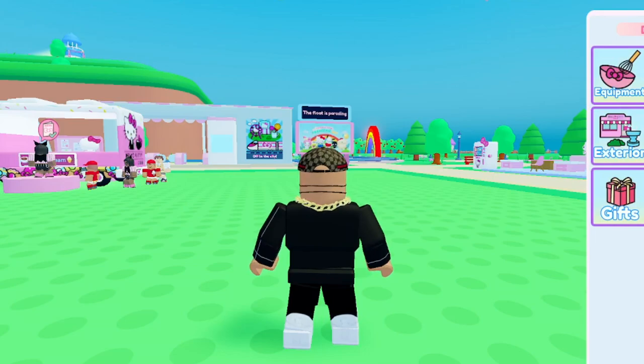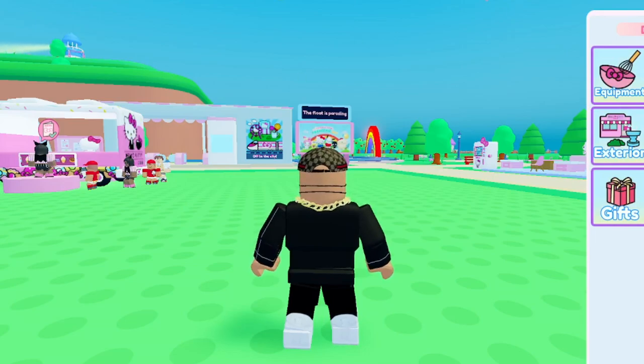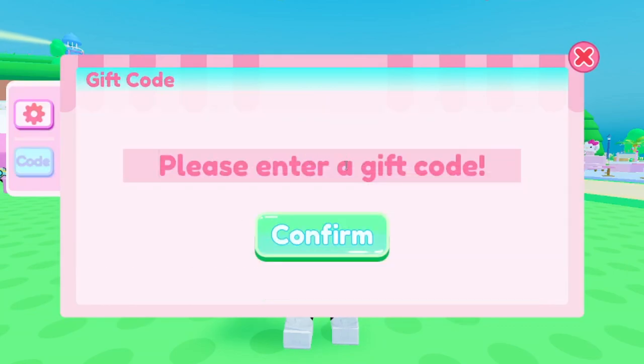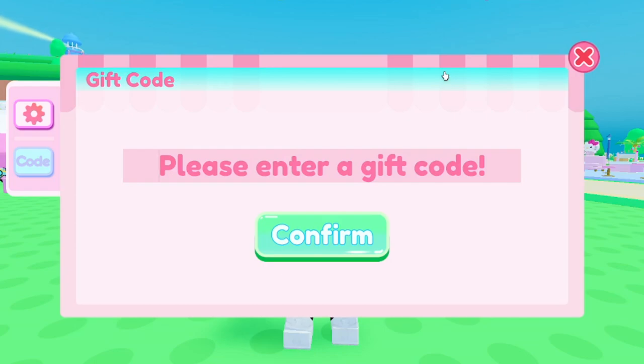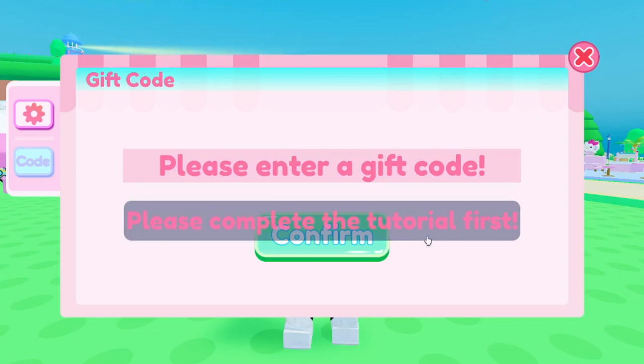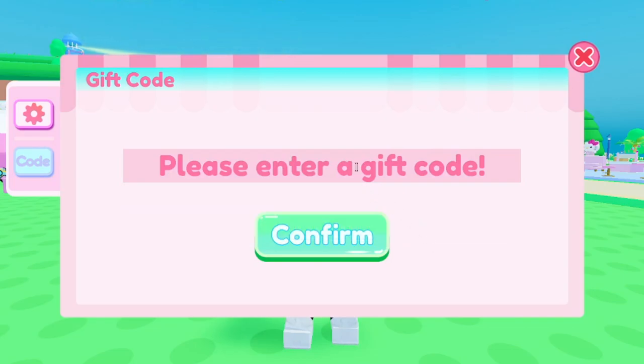Let me go over to settings and enter the codes over here — this is where you can enter codes. The first working code is the newest one: it's called LIKEKITTYHL2 — that's L-I-K-E-K-I-T-T-Y-H-L-2. It says you have to complete the tutorial, but it does work, so make sure you get it for yourself.